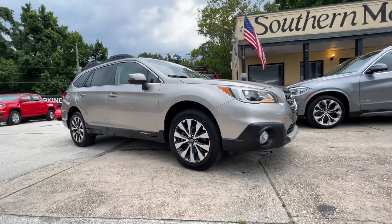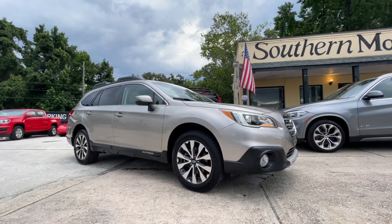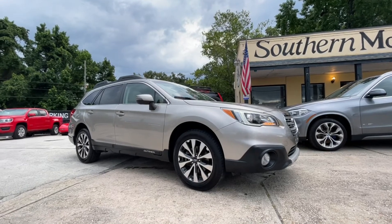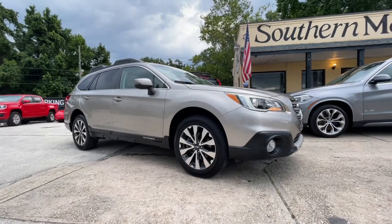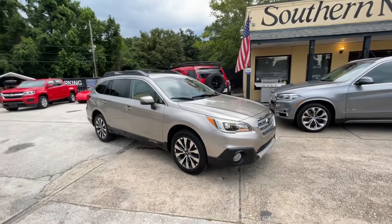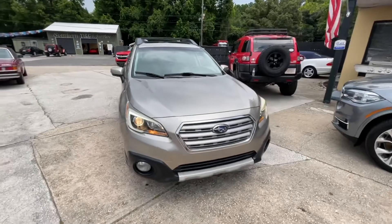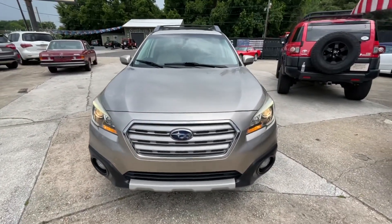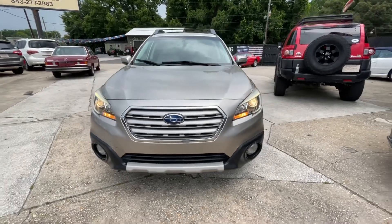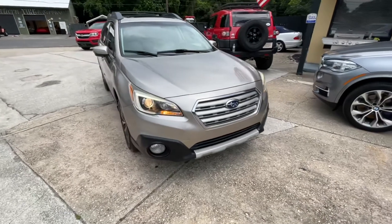All right everybody, take a look — the 2015 Subaru Outback Limited right here today at Southern Motor Company. Stay with me as I walk through and let you see this absolutely gorgeous pre-owned Outback. This one is definitely a favorite of mine. I love the color combination on it, I love the package that it has — it's just like the perfect vehicle for somebody that wants a super Outback. You just can't go wrong.